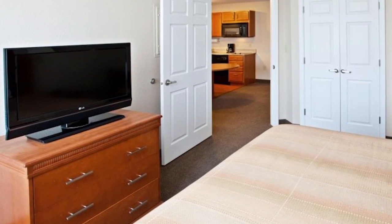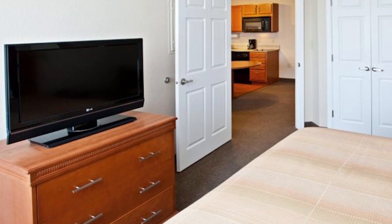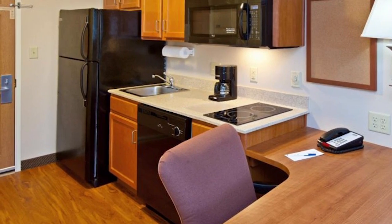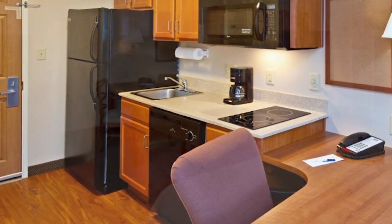Your spacious room features include a flat screen TV with cable and satellite, a refrigerator and microwave, a dishwasher, and all dishes, cutlery, and cooking utensils.